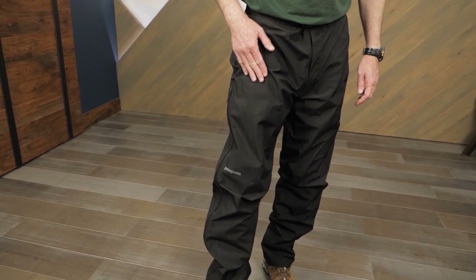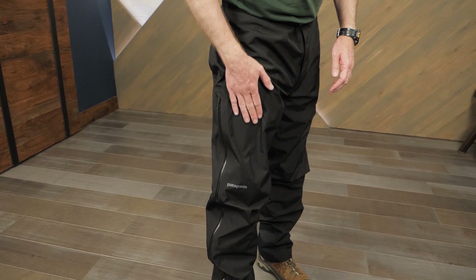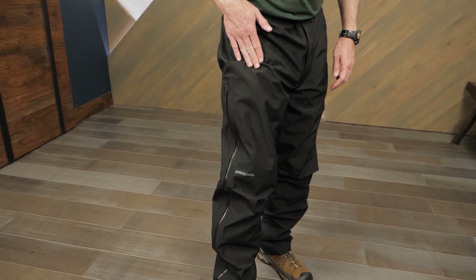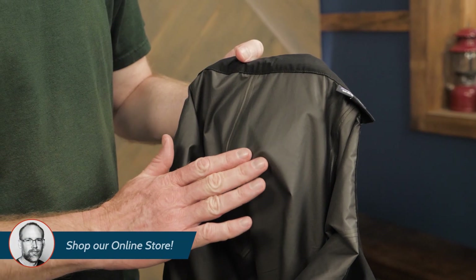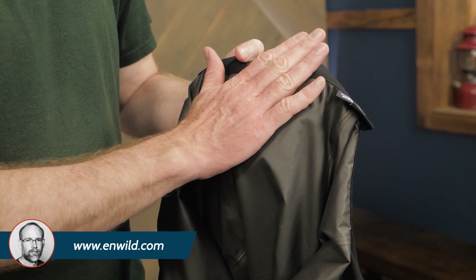These pants offer 2.5 layer Gore-Tex Paclite Plus recycled polyester fabric along with DWR coating for bomber waterproof protection. A textured backer on the inside provides better next-to-skin comfort than traditional waterproof breathable pants.